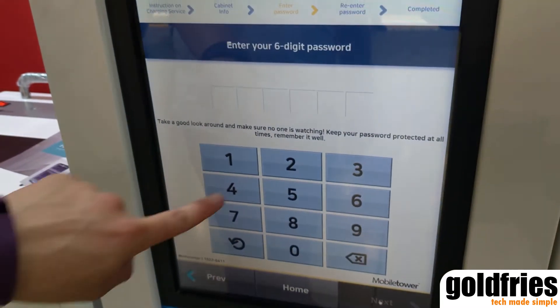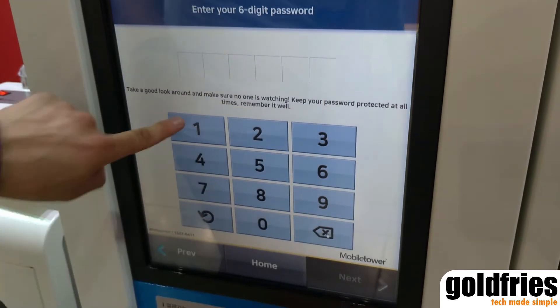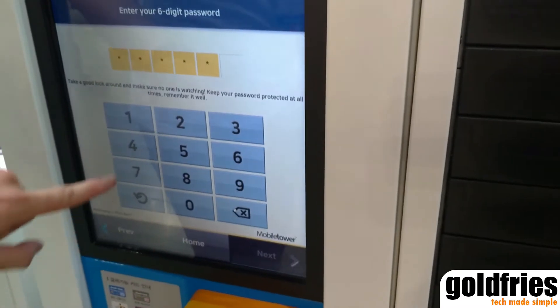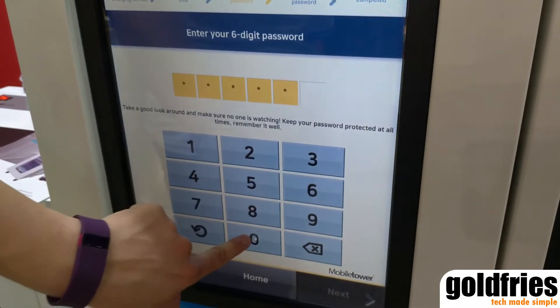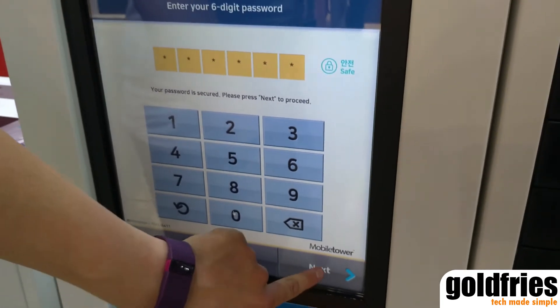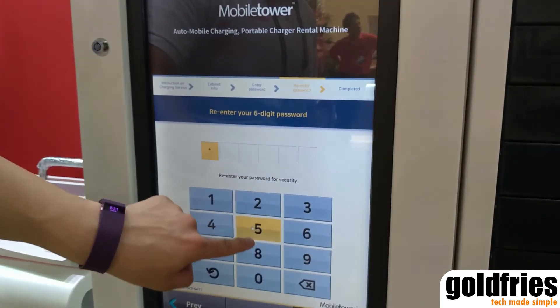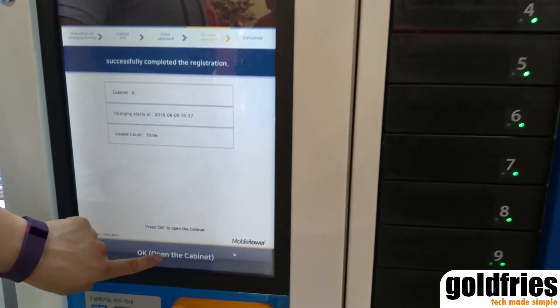Then you key in the password. So the password was too easy and they didn't let us through. What it does is you set a password and repeat it, and then they will allocate a bay for you to charge your device.